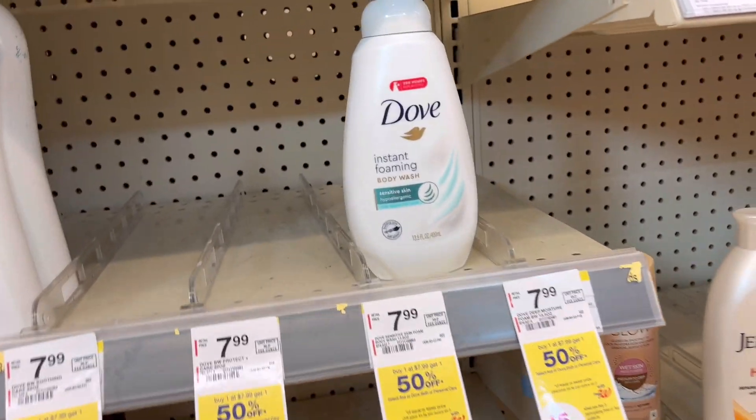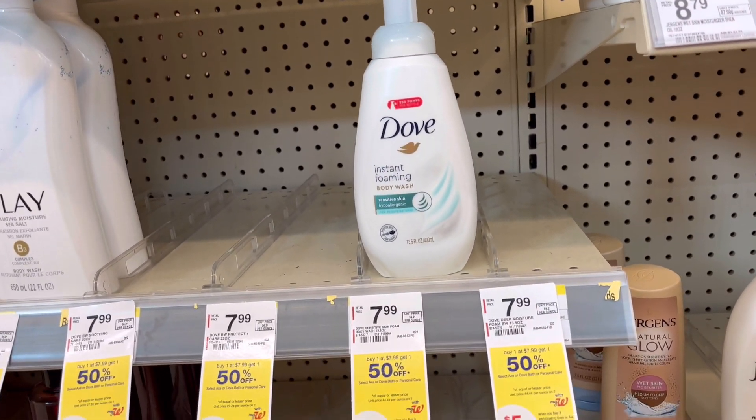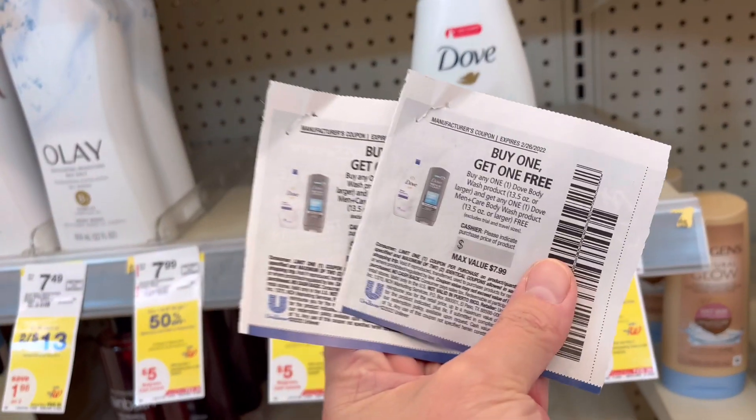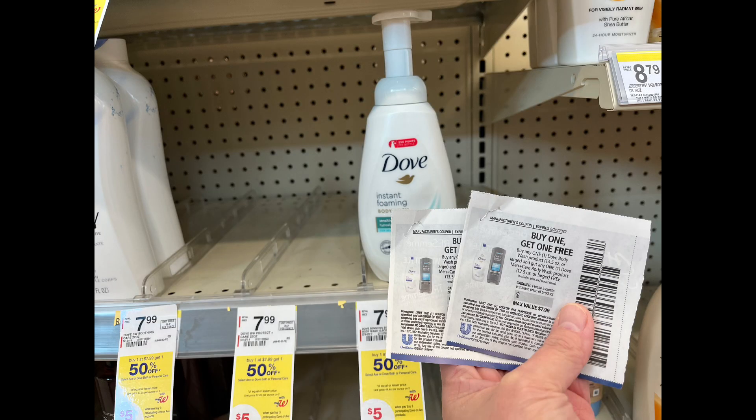They are seven dollars and 99 cents and they are on promotion: buy one get one 50 percent off, and when you buy three you will get five dollars in Walgreens cash rewards. I'm going to use two of these paper coupons — they will take off a maximum of seven dollars and 99 cents.